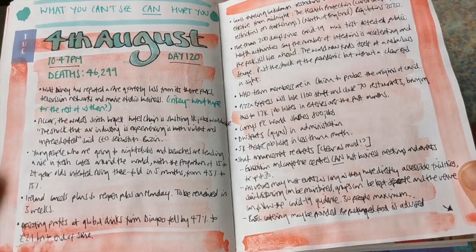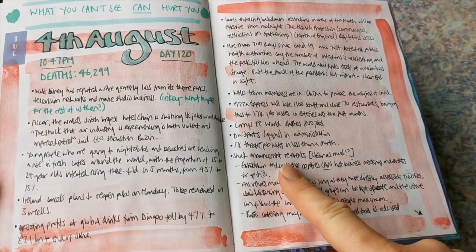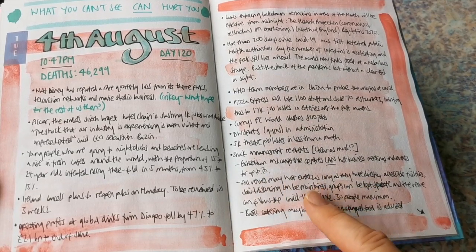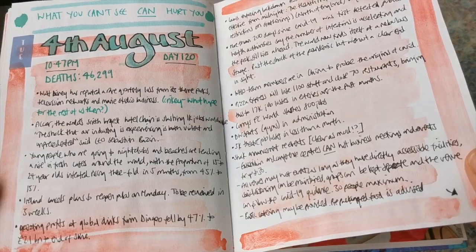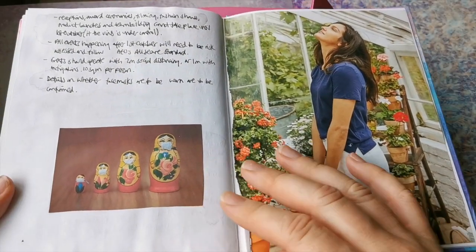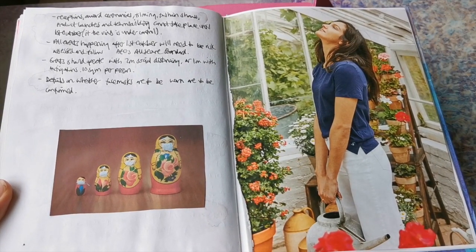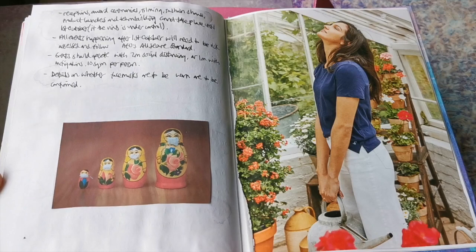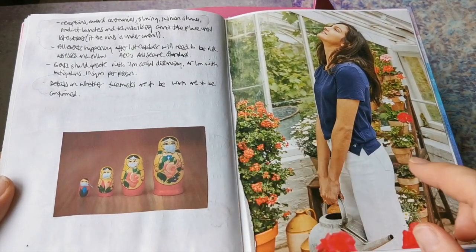4th of August. This is when there was the kind of shock announcement regarding events - they suddenly said exhibition and conference centers can host business meetings and events for up to 30. The rules kind of changed. Obviously I am an event manager and watching this news very closely. We're waiting for the 1st of October to find out whether larger business events can actually take place, subject to some trial events. How cute is this little image with the little face masks on - I loved it.